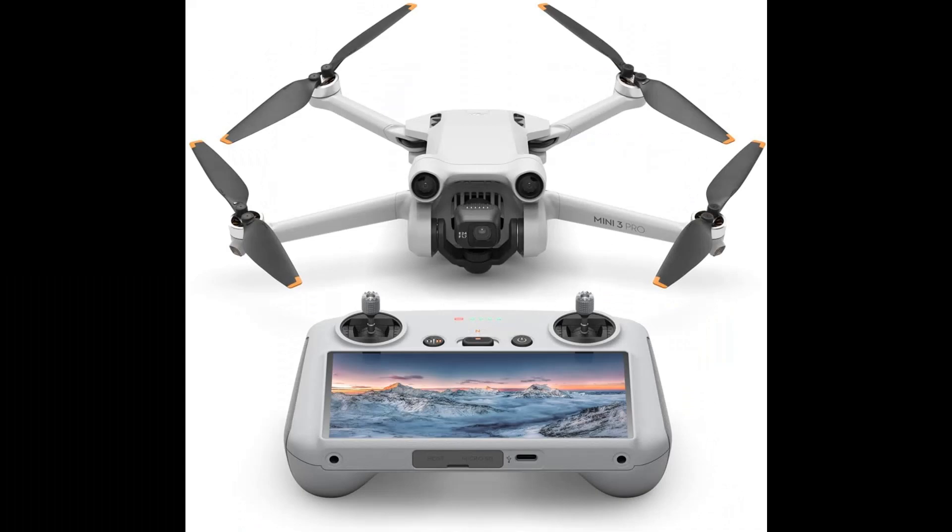Number 7: DJI Mini 3 Pro GRC — carefree creation. Weighing less than 249g, the Mini 3 Pro doesn't require registration in most countries and regions. The foldable and compact design makes it easy to carry on any adventure. Capture your world in remarkable detail with 4K/60FPS video and 48MP photos. The advanced camera system supports dual-native ISO and an F/1.7 aperture for high-quality imagery, night and day.